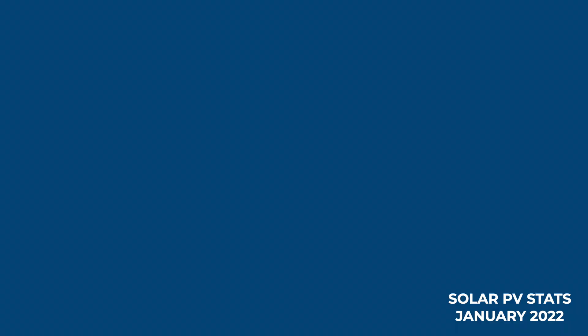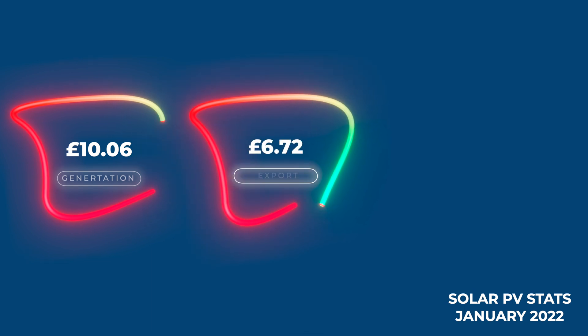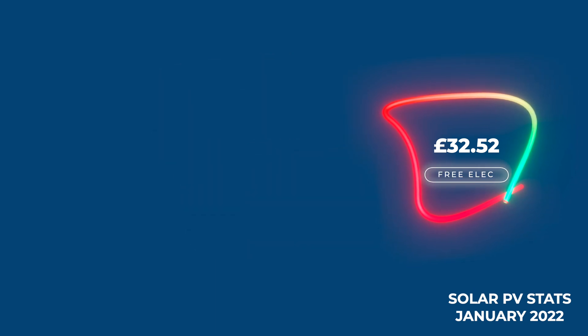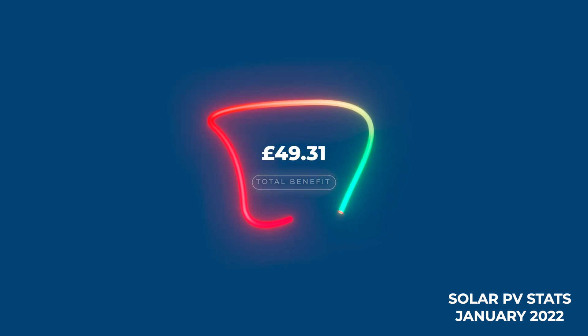In terms of our feed-in tariff payments for January 2022: for the generation from the feed-in tariff we get paid £10.06; for the deemed export we get paid £6.72. In terms of the electricity we generated through solar that we didn't have to buy from the grid, that equates to around £32.52. That means a total benefit from self-generation and the feed-in tariffs for our solar payback calculator is £49.31 for the month.